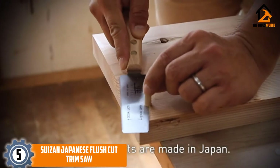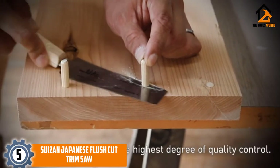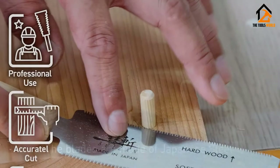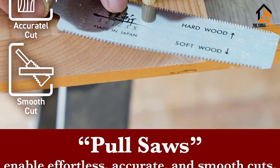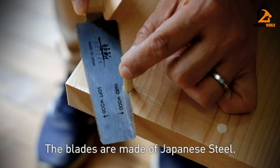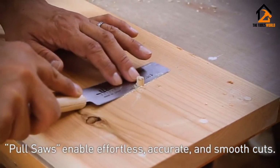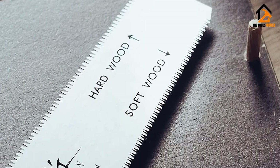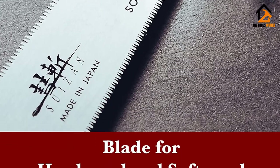Starting at number 5, we have the SUIZAN Japanese Flush Cut Trim Saw. SUIZAN is famous for manufacturing high-quality hand tools for over a century. It is a pull saw as it cuts when you pull it, which is opposite to Western saws, which are push saws. Being smaller in size, it is lighter in weight, which makes it more portable. It is also made of steel, which means its durability is guaranteed.